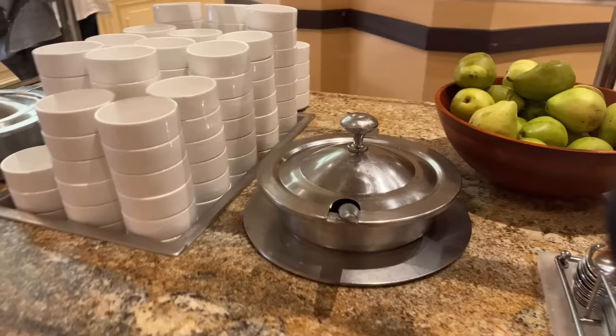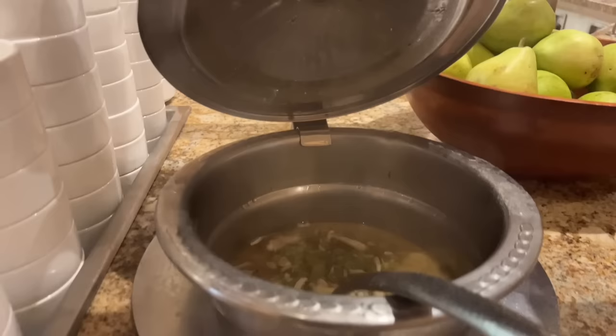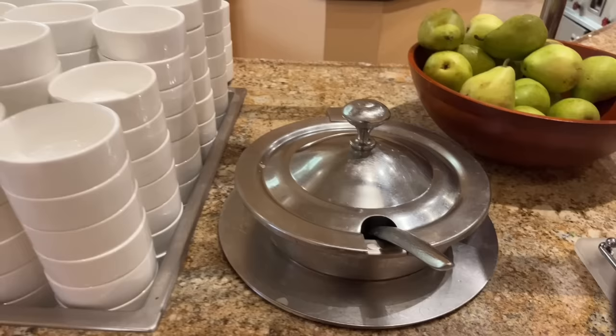One soup is not labeled but the other is chicken soup. The unlabeled one smells like miso soup.